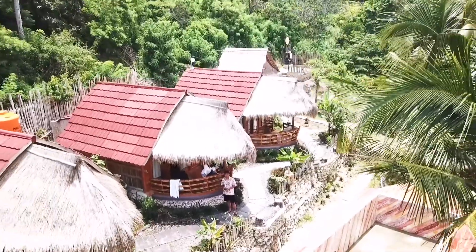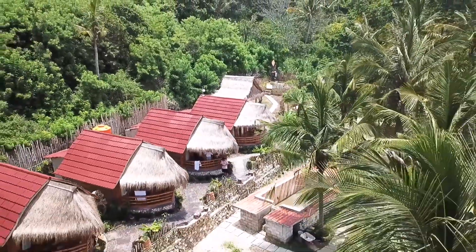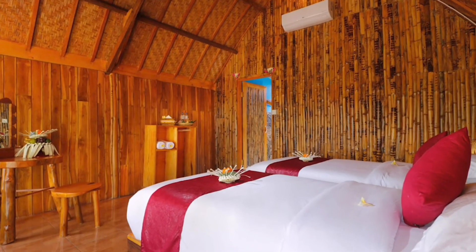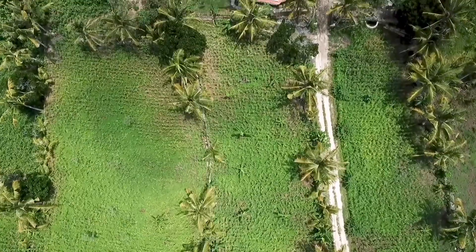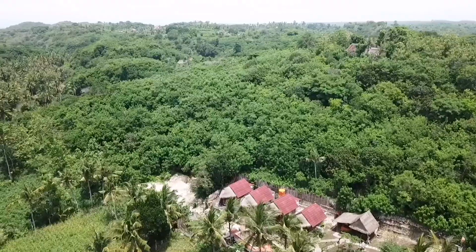This rustic Balinese homestyle takes the shape of a Balinese traditional boat called Jukung. This is Tamban Jukung. It is a wooden hut made from bamboo antique with an open veranda that looks like a boat. Located on the west part of Nusa Penida, it is surrounded by cornfields, mountains, and a lush tropical forest.